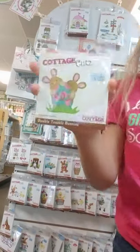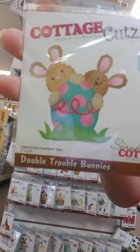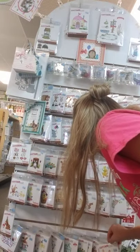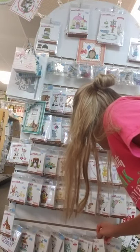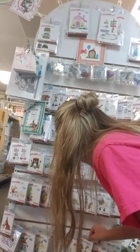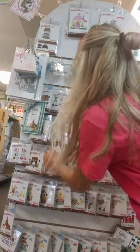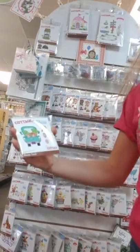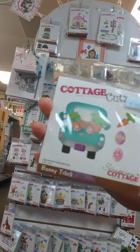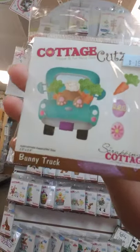Here's Double Trouble Bunnies. This is kind of the same idea — this is a wrong place situation. Here I have Bunny Truck — kind of the same idea with the little butt poking out, some carrots, and a blue car.